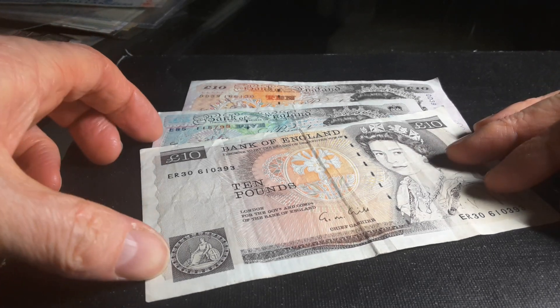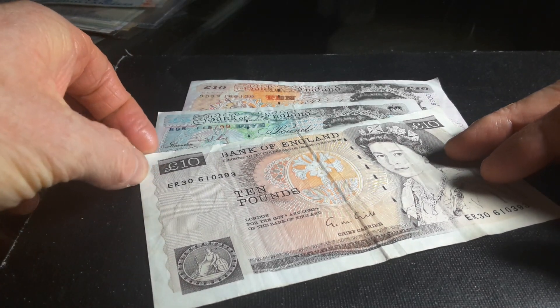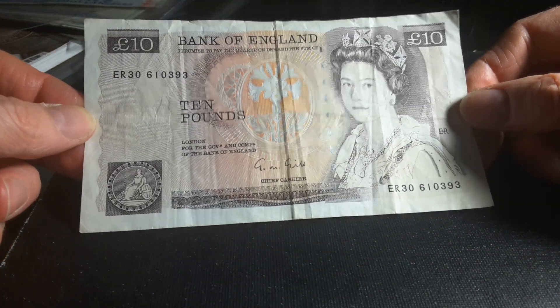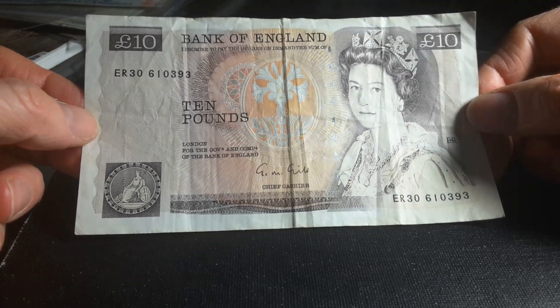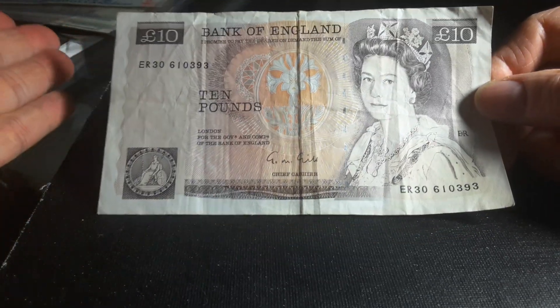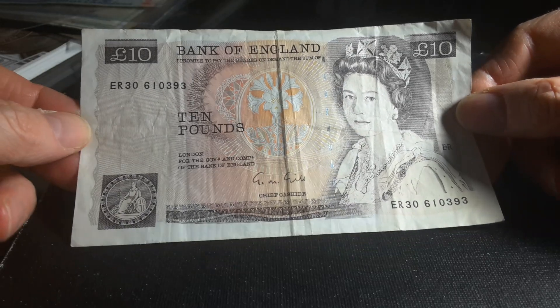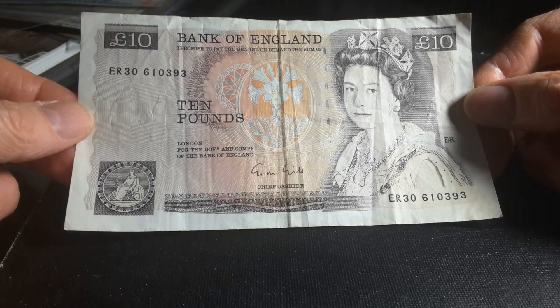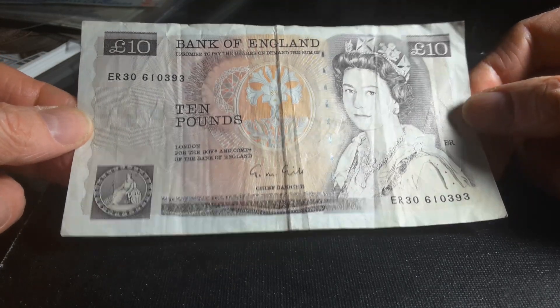Hello fellow banknote collectors, how are you going today? This is Glen, and today we are going to have a look at the United Kingdom five and ten pound banknotes. I just have a few here — I did have more in the past, but I actually sold them. Things come and go; eventually these will end up in someone else's hands, probably even a hundred years from now.